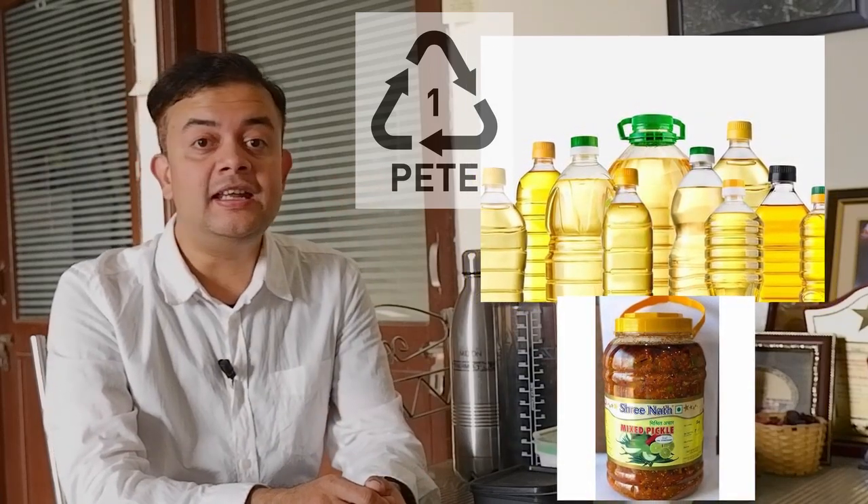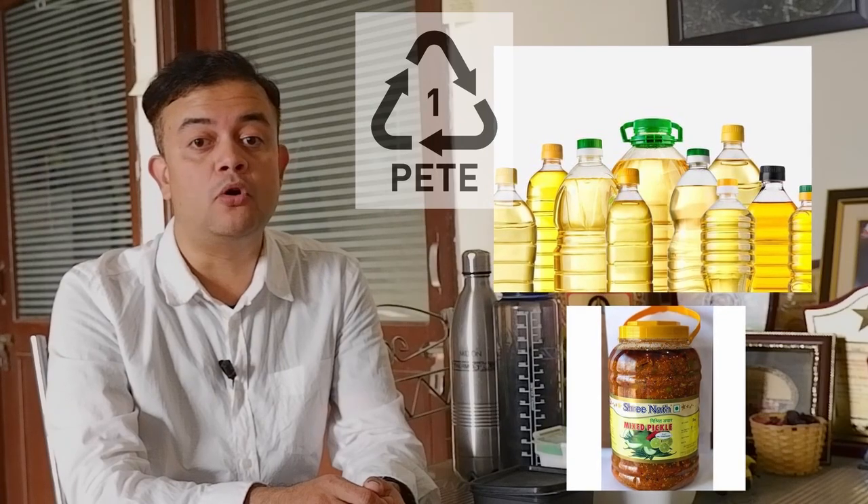These chemicals leach out from PET bottles much faster when the temperature is high — for instance, when the bottle is kept inside a parked car, or when PET containers are in contact with oily substances. Not just soft drinks or mineral water — PET bottles are commonly used for vegetable oil, pickles, jams, and so on. In India we have no rules against using PET bottles for packing food, but in many developed countries stringent rules exist.